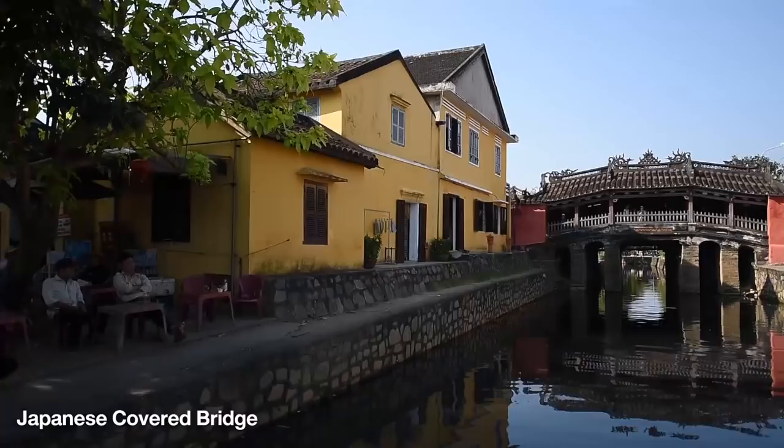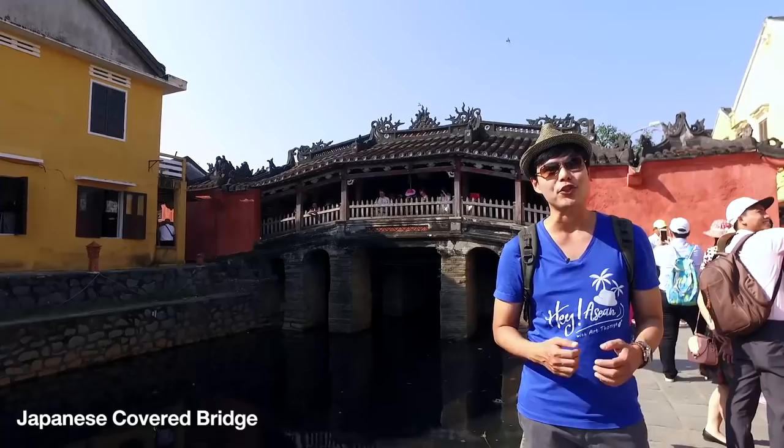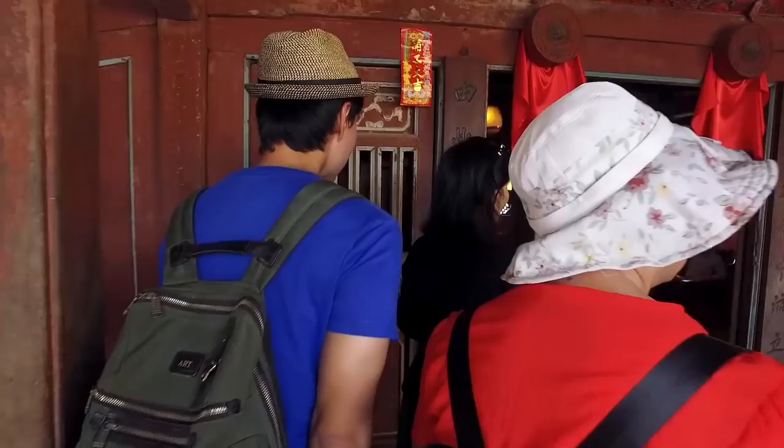Behind me is the Japanese Covered Bridge. When we say covered bridge, that means the bridge is covered with a roof. This bridge is the highlight of Hoi An ancient town and it was built by the Japanese back in the early 17th century.